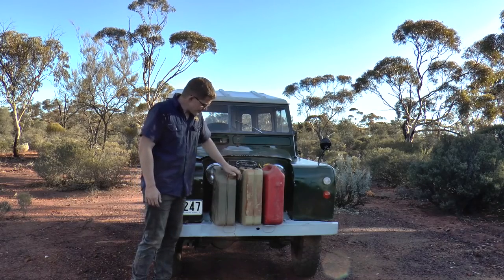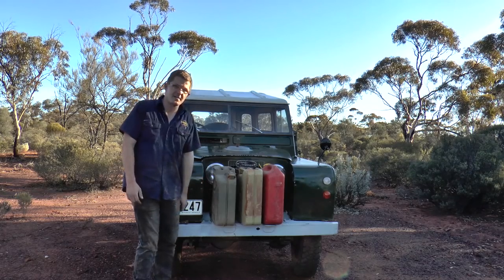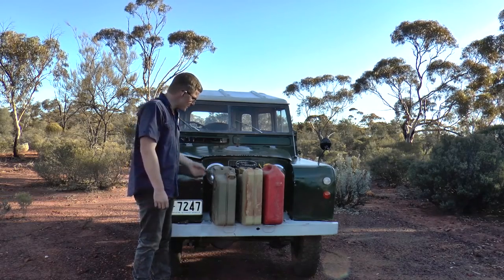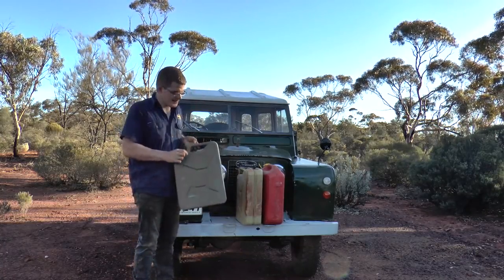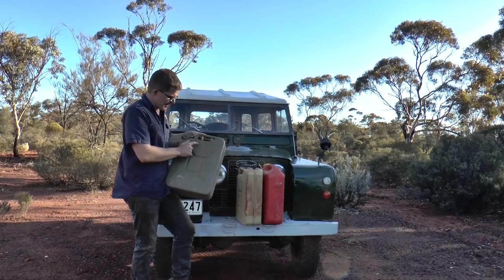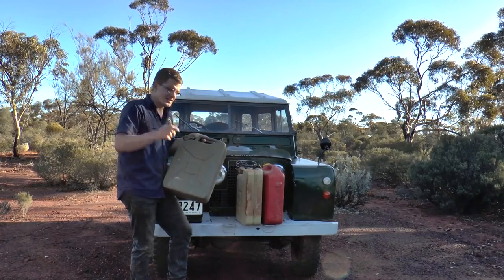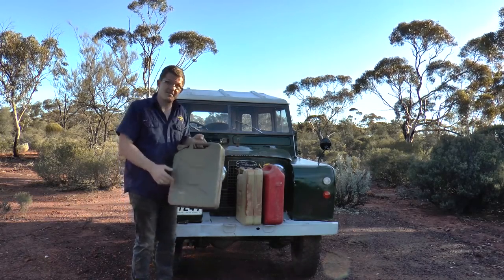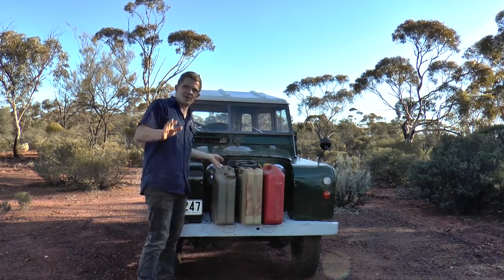This particular one here is a 1952-manufactured jerry can, probably made here in Australia — it's Korean War era. On the side it's got 'W arrow D' and then 1952. I believe 'WMD' stands for War Ministry of Defence — that's what I've been told, and if I'm wrong, as always, leave a comment below.